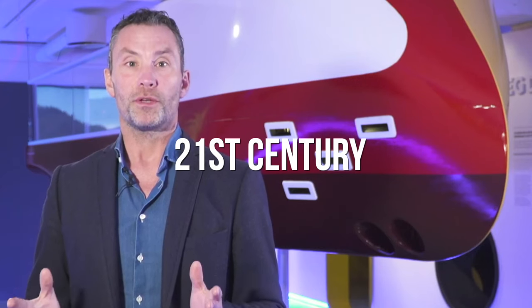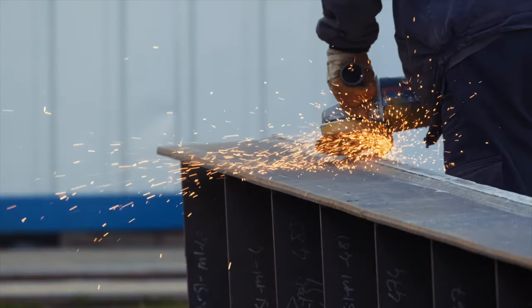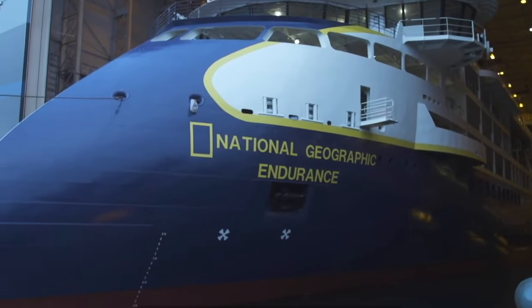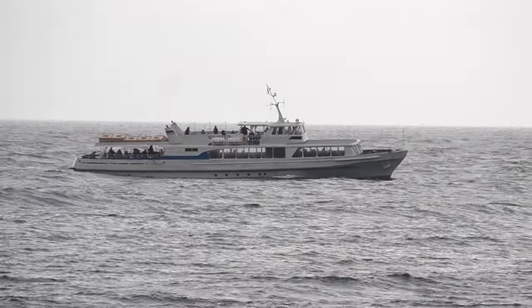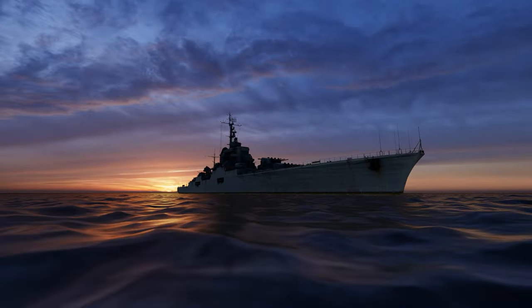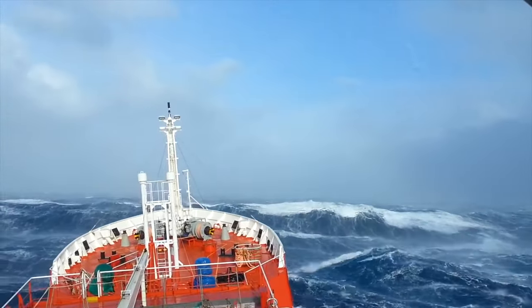You might wonder: why build such ships in the 21st century? It turns out that this layout offers several advantages and has the potential to radically change the shipbuilding industry. Ships with a traditional bow literally pierce through waves, creating a bow wave or shockwave in the process. Overcoming this wave requires a lot of energy. It's even worse for the ship during rough seas — the losses multiply.